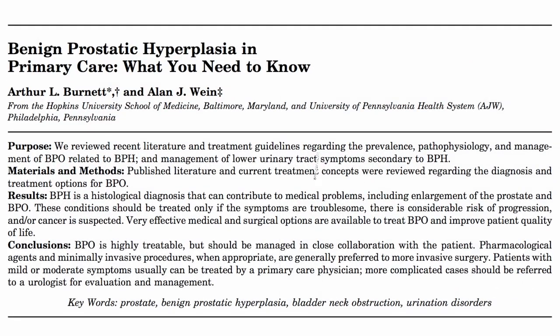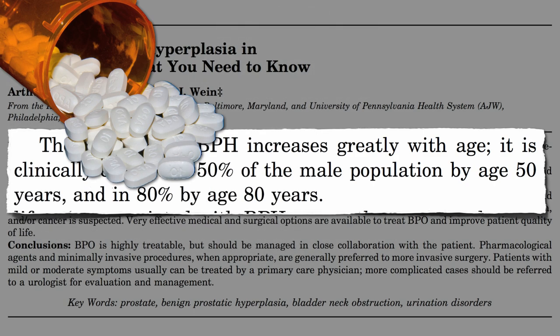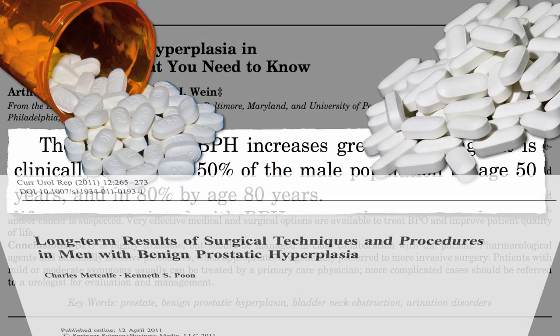In the United States, BPH affects about 50% of men in their 50s and 80% of men in their 80s. It's an epidemic — 16 million American men. And it tends to just get worse, growing larger by the day. A billion dollars a year are spent on drugs to treat it, another billion on supplements, and surgery is up next.